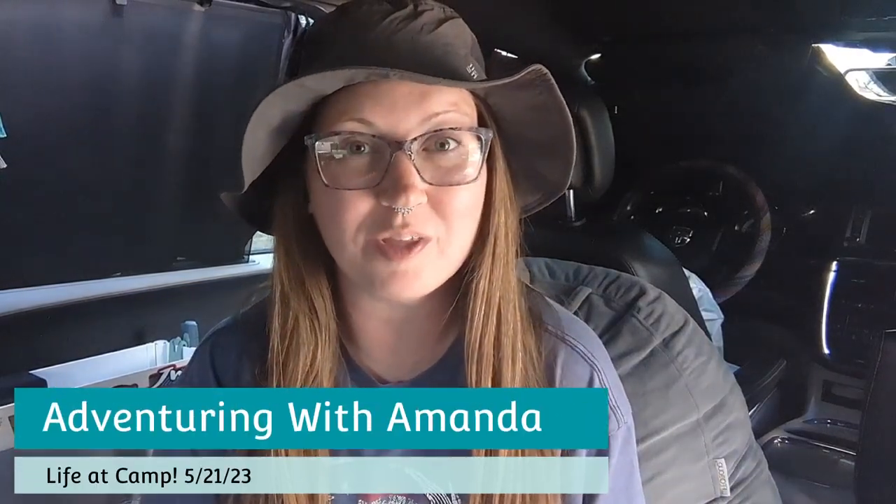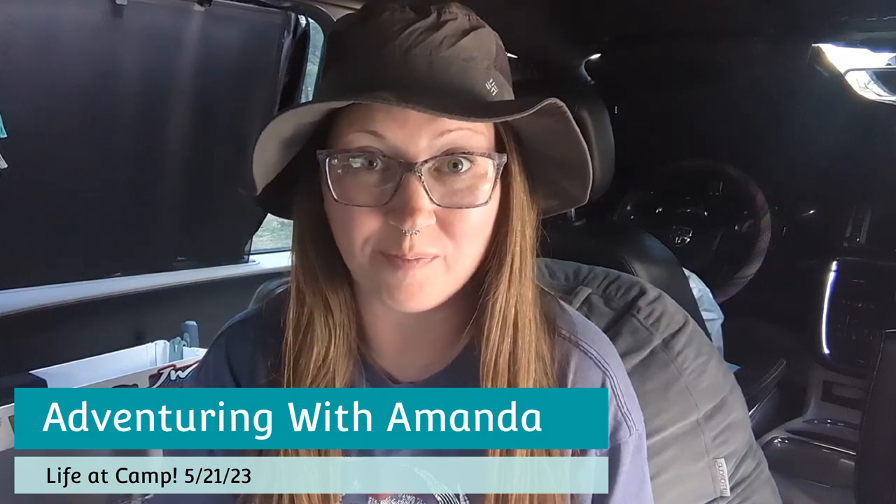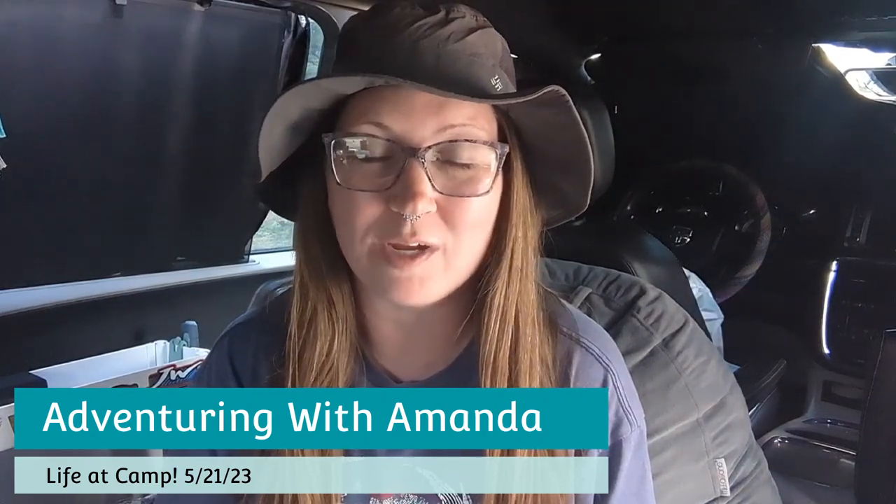Hey y'all, welcome back to Adventuring with Amanda. Thank you so much for being here. If you are new to my channel, welcome. In this video, I am showing you life at camp now that we are back up in northern Arizona. It is gorgeous weather this next week, so I've been taking my time setting up camp, but in the meantime, we found a dead elk carcass that I'll be showing in this video.